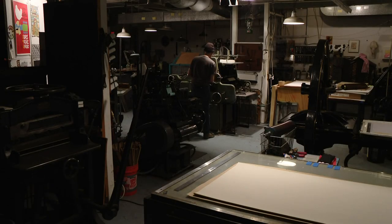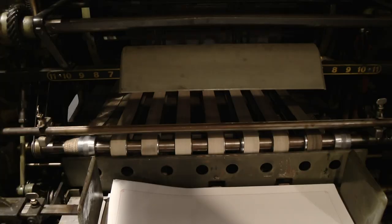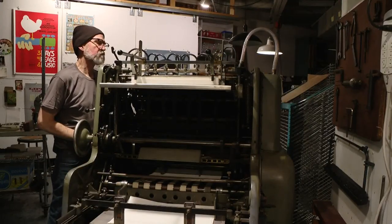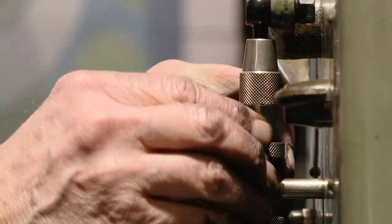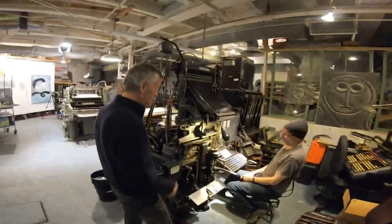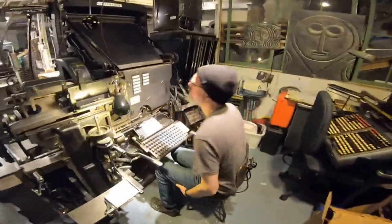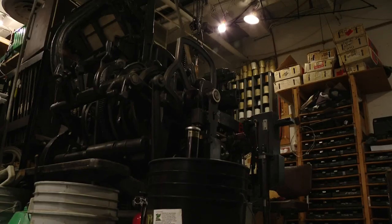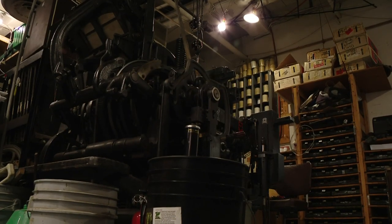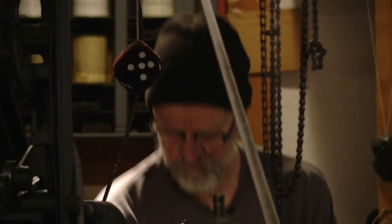The studio looks like something Willy Wonka would operate if he were a printer. The equipment is anywhere from 60 to 170 years old. Each machine is its own little world, whose mysteries and workings only Wolfe understands. Can you show us how it works? It's noisy. Chances are you've never seen or heard anything like this — no digital beeps, just the whirring and clicking and clacking of machinery from a bygone era.